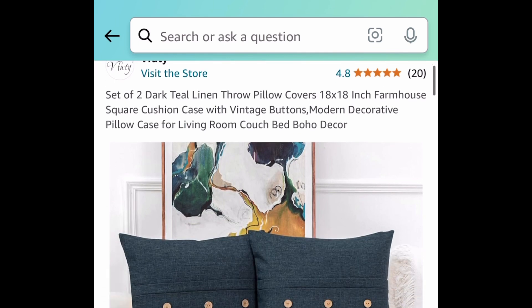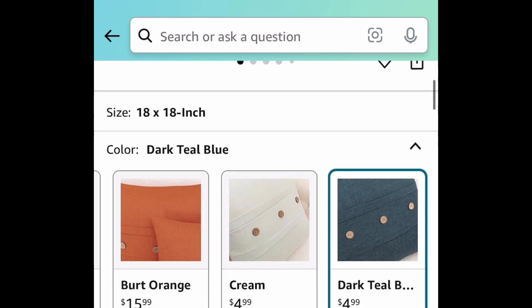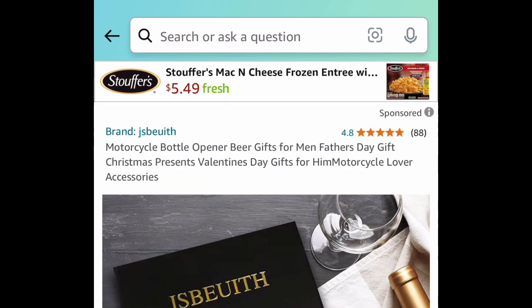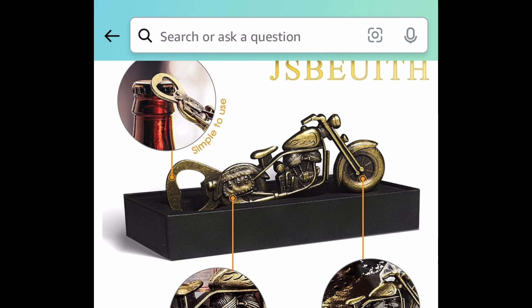Next, we have a price drop on a set of two throw pillows. These are 18 by 18 inches and have little cute buttons in the center. It reminds me of farmhouse style, but you get to choose from different colors — they're $4.99.